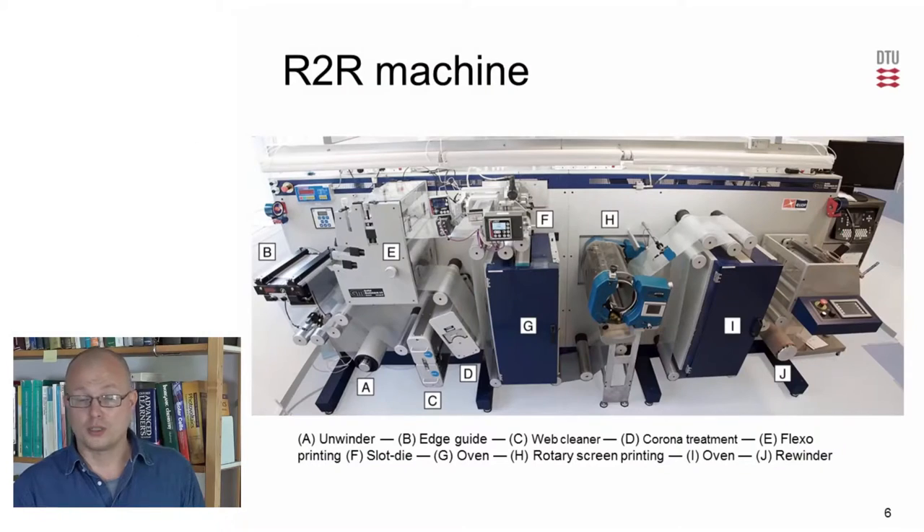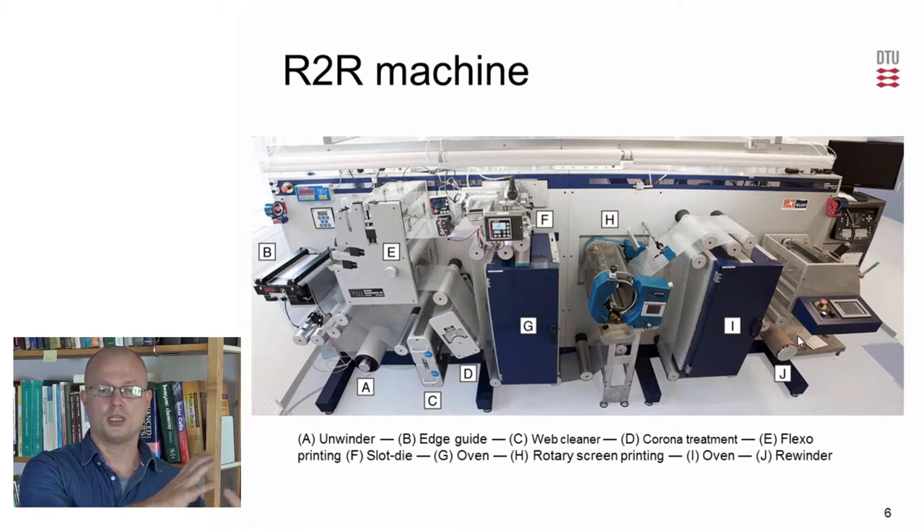To make roll-to-roll processed solar cells, you need roll-to-roll machinery. The foil is led through the machine using edge guides, different printing stations — flexo printing, oven, slot die coating station, rotary screen printing — and the foil will, in the end, be rolled up on the other side of the machine. So you have a roll on one side, it goes through the machine, and is collected on the other side.